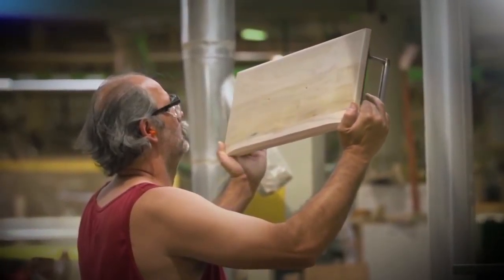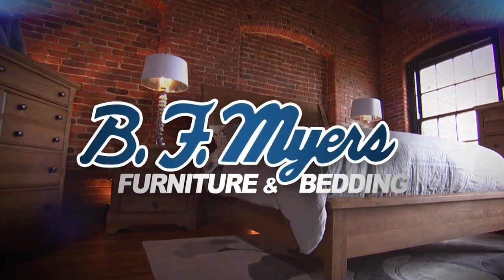Handcrafted, American-made, solid wood bedroom furniture. That's what you'll find at B.F. Myers Furniture.